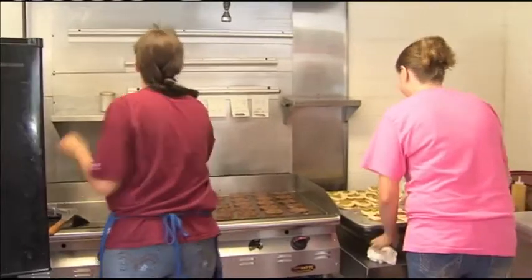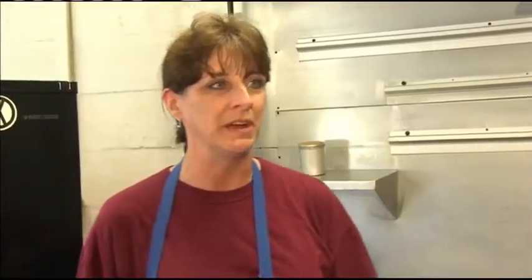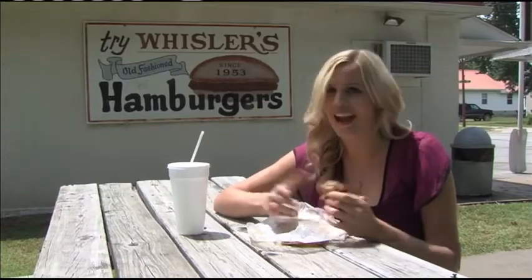What do you think makes this place so special? The history. They're good little burgers and fresh meat. You can't beat the grill, but I think it's the history. Well, there you have it. Whistler's is the place to go this summer for an awesome burger, and you can't beat the price. We'll see you next time on 4 State Finds.